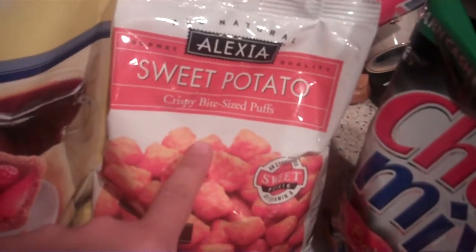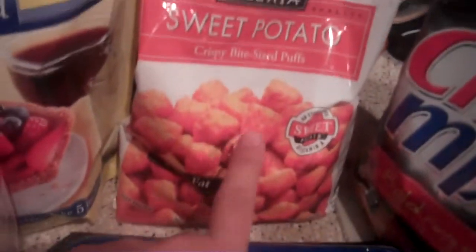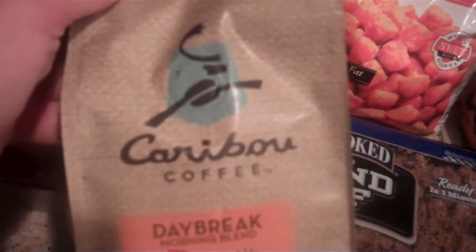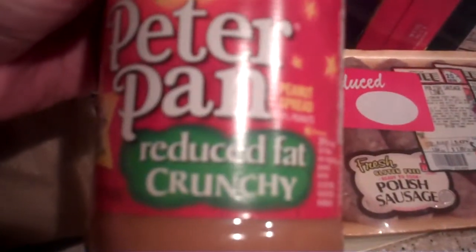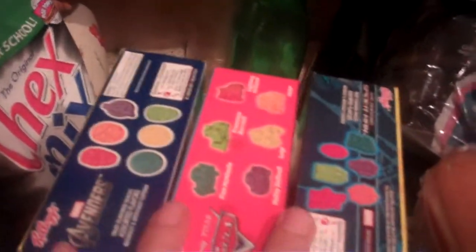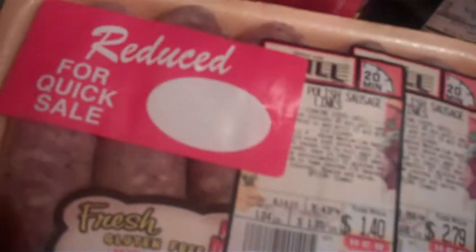They were still $1 off any Alexia sweet potato products, so this time I got the bite-sized puffs. Fully cooked ground beef was $1.50. This time we're going to try some Caribou Coffee — there were $2 coupons for this. I got some reduced fat Peter Pan crunchy peanut butter. Chex Mix was $0.50. For the Kellogg's jelly snacks, if you buy two you get one free. I always pick up reduced meat — here's some Polish sausage links for $1.40. Hot dog buns, some diet root beer.